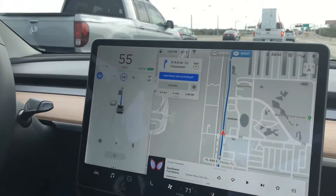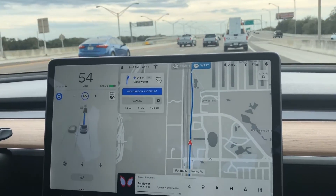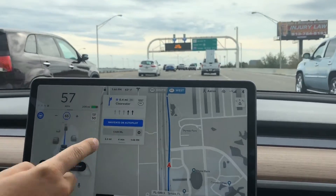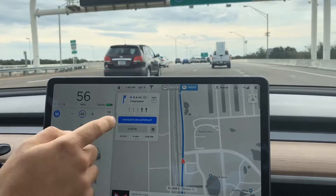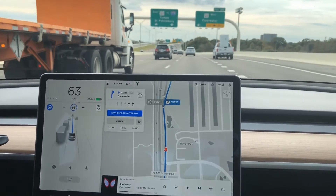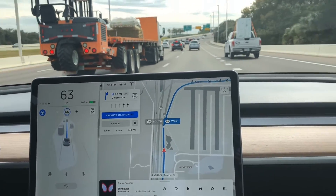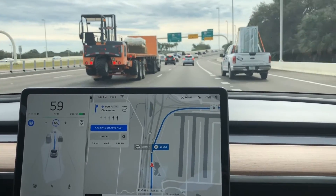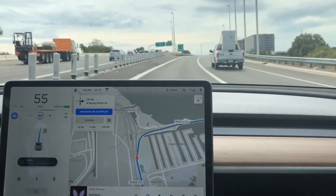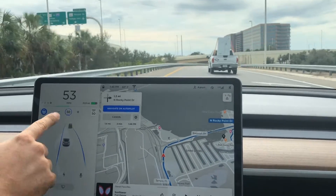Here we come up to the turn — let's see what happens, we've got half a mile to go. It is a two-lane exit. I'm not touching anything now. It says 'take exit 2A' — the decreasing speed indicator came on automatically, and we took the turn.